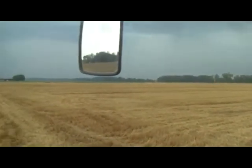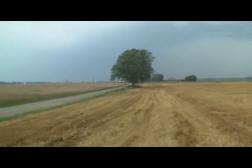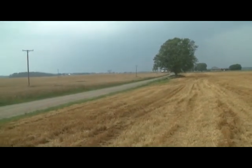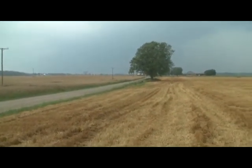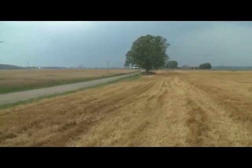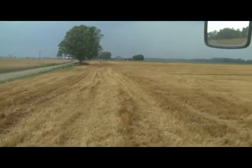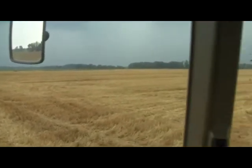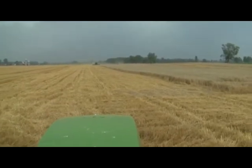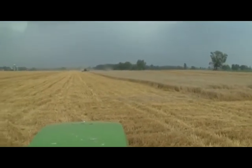I don't know if you can see how dark that sky is off to the west, but we've got a pretty good storm coming to the south of us. They've got storm warnings out with high wind — 60 mile an hour plus — and lots of lightning. We're going to be cutting it pretty close if we can get done with this field here, this 80.